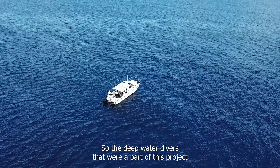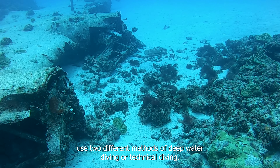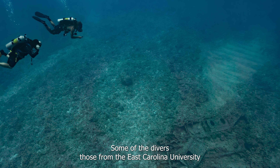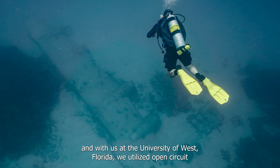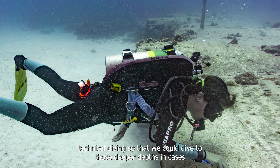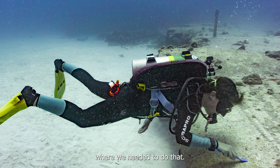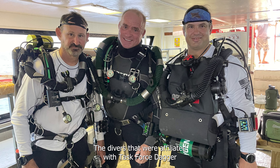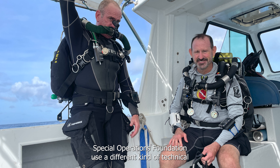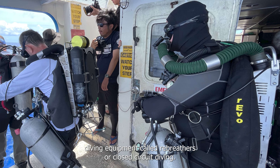The deep water divers that were part of this project used two different methods of technical diving. Some of the divers, those from East Carolina University and the University of West Florida, utilized open circuit technical diving to reach those deeper depths. The divers affiliated with Task Force Dagger Special Operations Foundation used a different kind of technical diving equipment called rebreathers, or closed circuit diving.